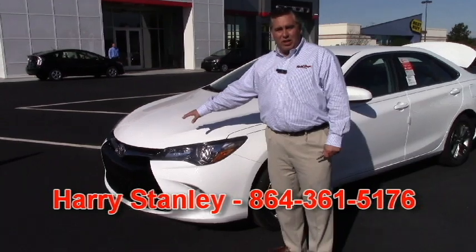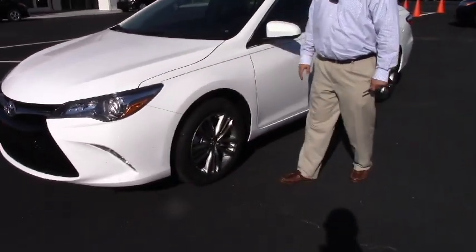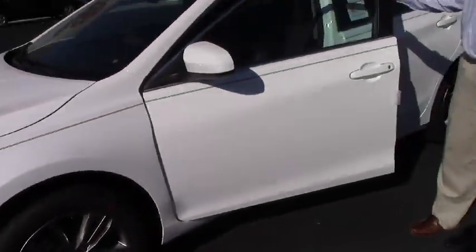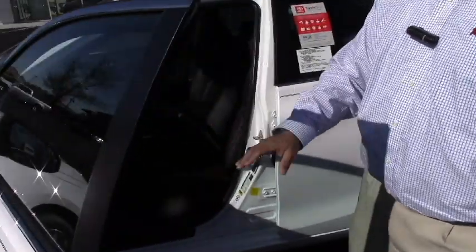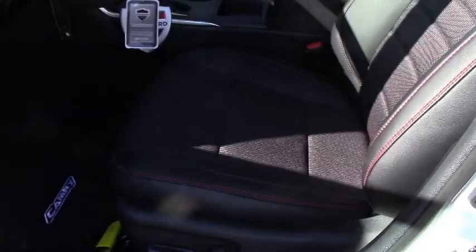This one comes with the honeycomb grille and also has the alloy wheels on it. The SE is standard with the SoftTech interior. On the inside, this particular one has the black cloth and the black SoftTech interior, which is leather-style seating, along with the red stitching.